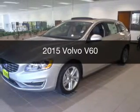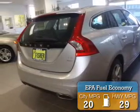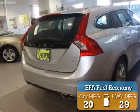This is a new 2015 Volvo V60. It's powered by all-wheel drive, an engine, and an automatic transmission. Great fuel efficiency saves you money by requiring fewer trips to the gas station.